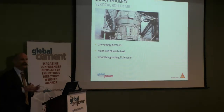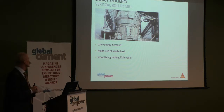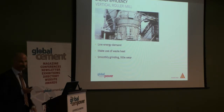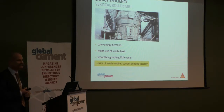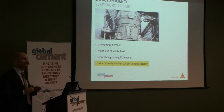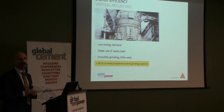That is very parallel to a vertical roller mill. Vertical roller mills for cement grinding, for finished product grinding, are very energy efficient. They have a much lower energy demand than ball mills, for example. They can make use of waste heat and the smoothly grinding equipment will have little wear. Nowadays, more than 40% of the total capacity — not the number of mills, but of the total capacity of cement grinding which is newly installed — is being done with vertical roller mills.